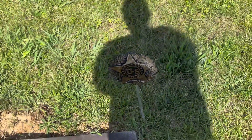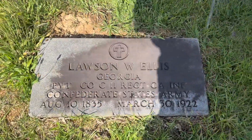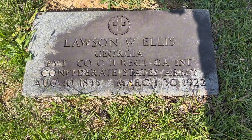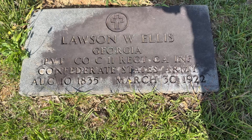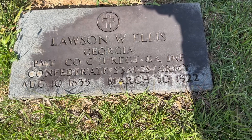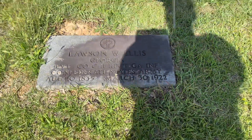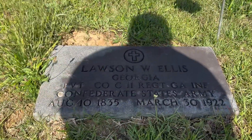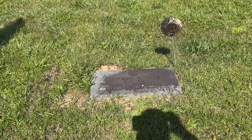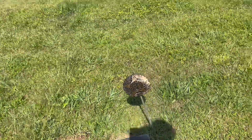He's a U.S. veteran. Trying not to get my shadow in it so y'all can actually see the grave. It says Lawson W. Ellis, Georgia, Private, Company C, 11th Regiment Georgia Infantry, Confederate States Army, August 10th, 1835 to March 30th, 1922. That is my great-great-grandpa and my dad's great-grandpa. We both did a video on him, so I'll link that in a card above.